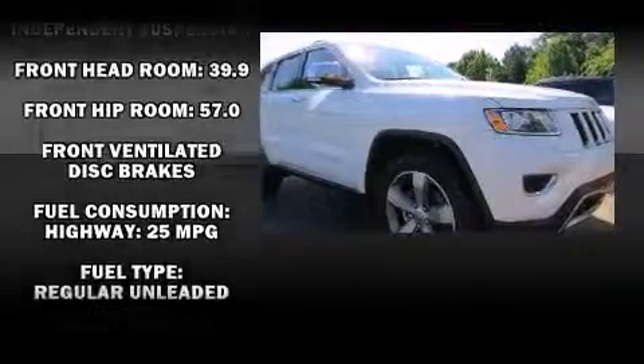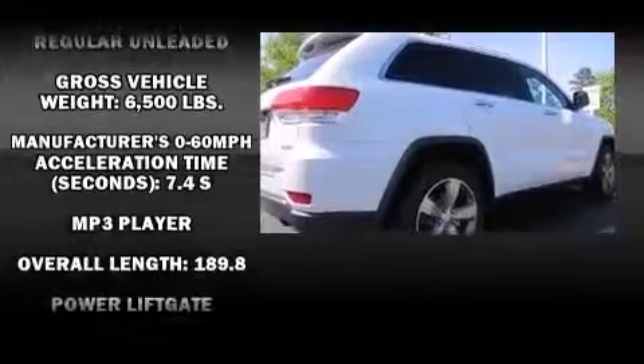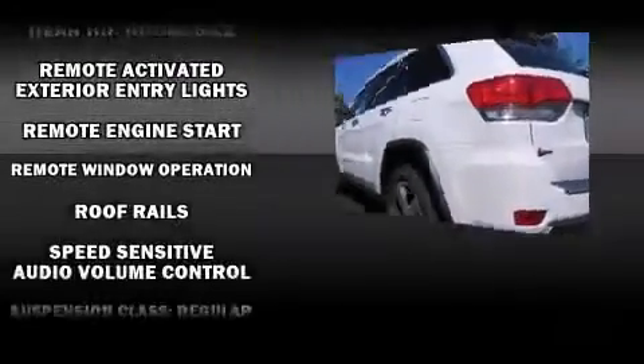Jeep also prioritized safety and security with features such as a panic alarm, an emergency communication system, and four-wheel disc brakes with ABS. With electronic stability control supplementing mechanical systems, you'll maintain precise command of the roadway.